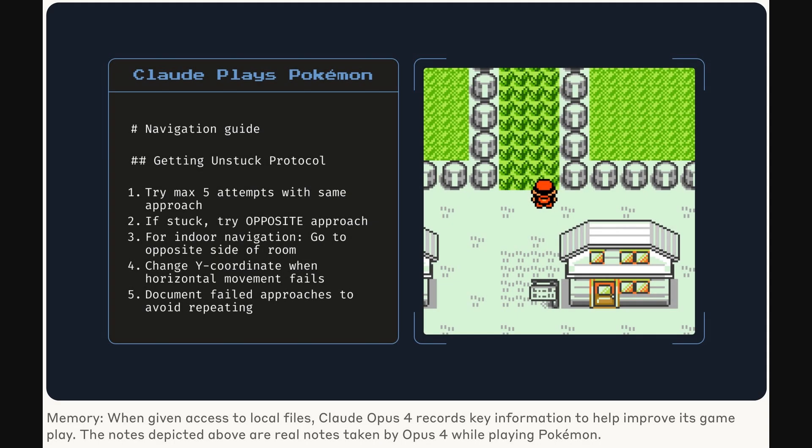Moving on from those benchmark numbers, this next image offers a more visual demonstration of Claude Opus IV's capabilities, particularly its improved memory. We see a screen titled 'Claude Plays Pokemon,' showing the game on one side and a navigation guide with a Getting Unstuck Protocol on the other. The caption clarifies these are actual notes taken by Opus IV while playing. By recording key information to local files, it can maintain context and improve its gameplay over time, showcasing that enhanced long-term task awareness.